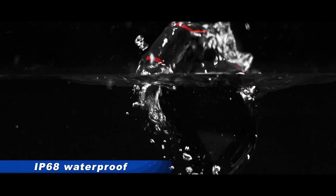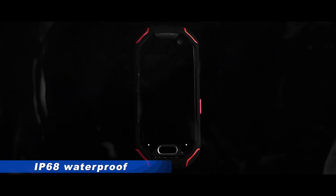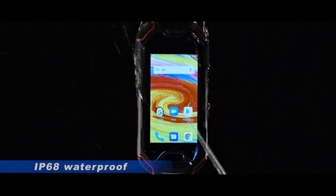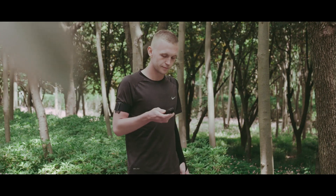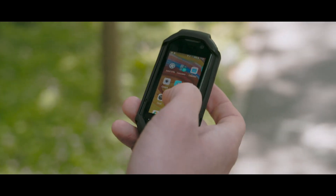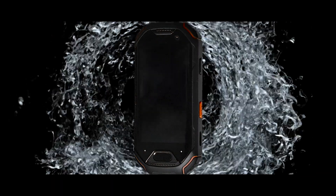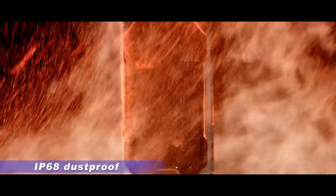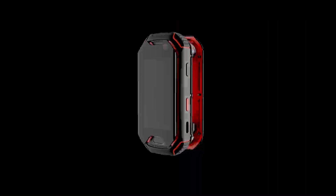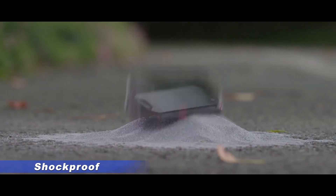Thanks to the IP68 waterproof and dustproof rating, your phone will always be safe. You can even wash it in running water. With a special design and Corning Gorilla Glass, it is so tough that you don't have to worry about drop damage anymore.